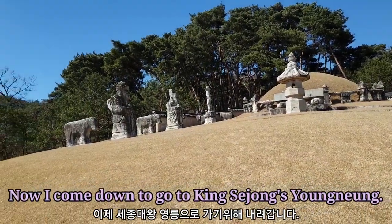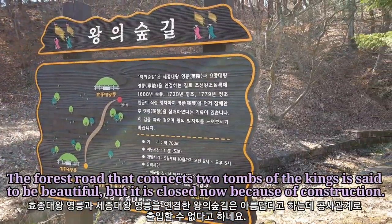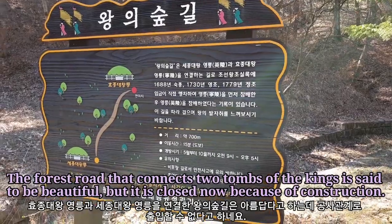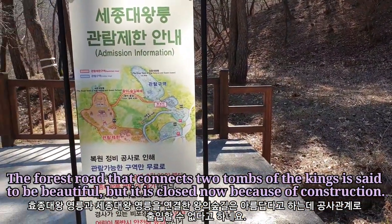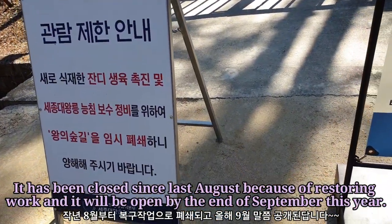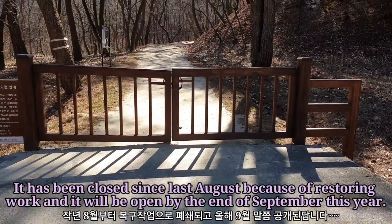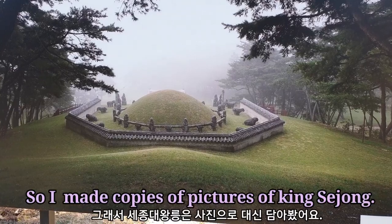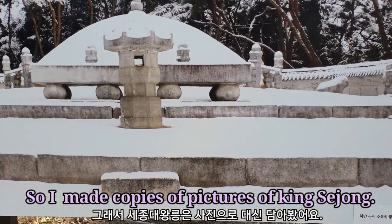Now I come down to go to King Sejong's Yeongneung. The forest road that connects the tombs of the kings is said to be beautiful, but it is closed now because of construction. It has been closed since last August because of restoration work and it'll be open by the end of September this year. So I make do with pictures of King Sejong.